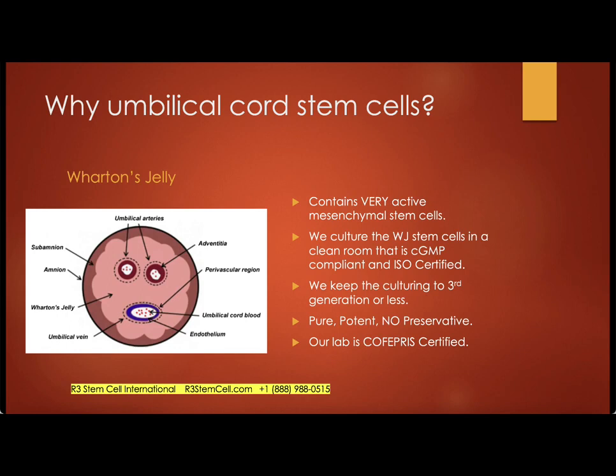We do not use a preservative. We don't cryopreserve our stem cells in Mexico at all. When you use cryopreservation, there are a couple of potential issues. One is cell death — cryopreservation causes about 20% of the cells to die. So 80% remain viable, which is decent, but we achieve 95–98% viability by not cryopreserving. The other issue is that the preservative used by other centers is DMSO, which contains sulfa, so you could get a sulfa allergy reaction. Our lab is COFAPRIS certified — it's the counterpart to the FDA in Mexico. While not as strict as the FDA, we are certified by them and do maintain FDA quality assurance standards.